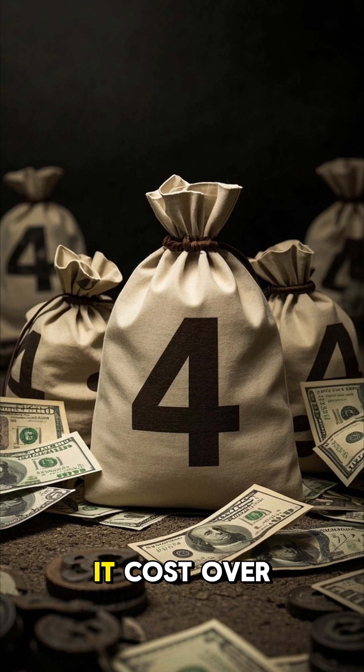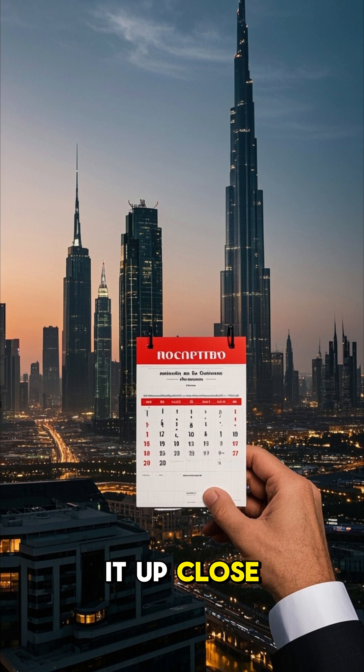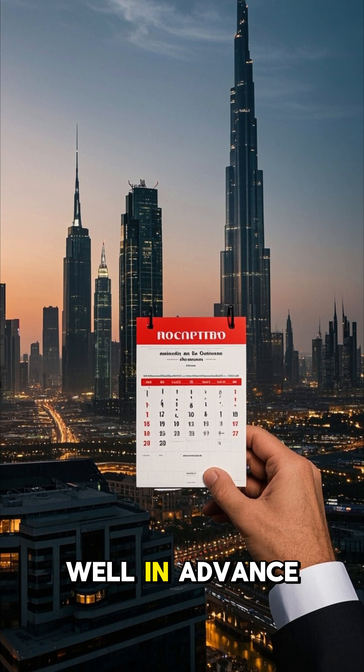Number four: it cost over $1 billion to build. And if you want to see it up close, you'll need to book a viewing well in advance.